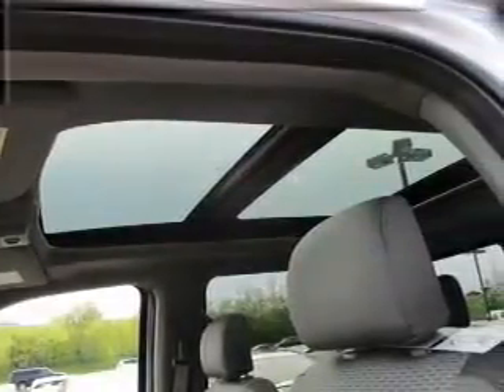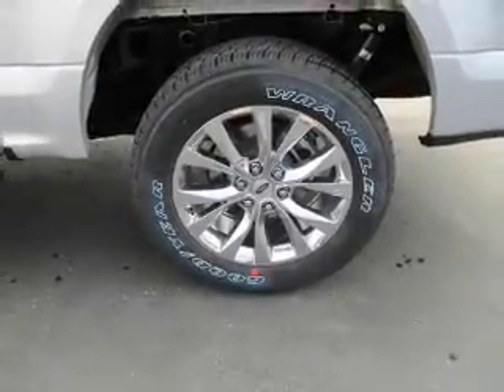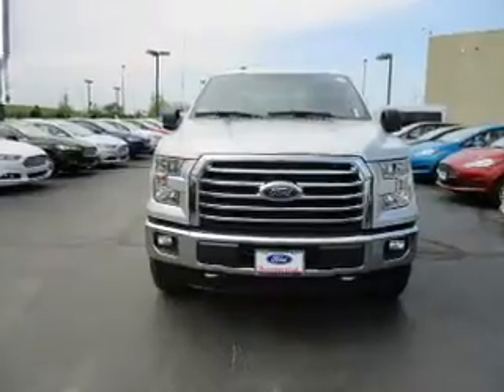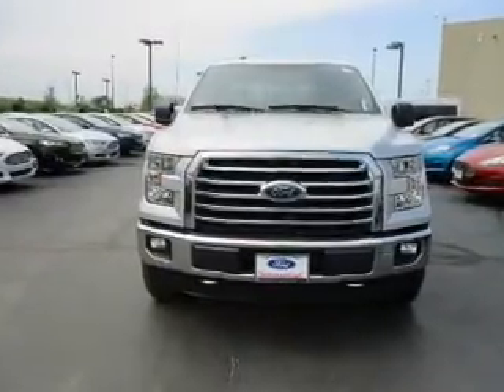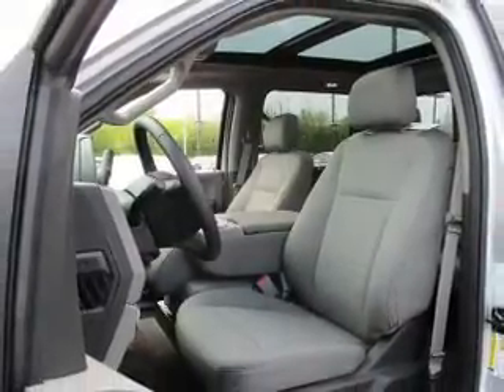Inside, you'll find curtain head airbags, driver airbag, side airbags, low tire pressure warning, child safety locks, a tilt and telescopic steering wheel, split rear seats, power outlets, power steering — great quality at a great price.